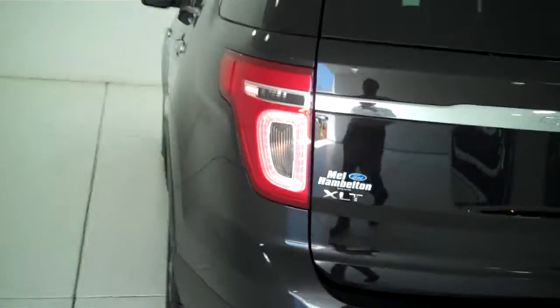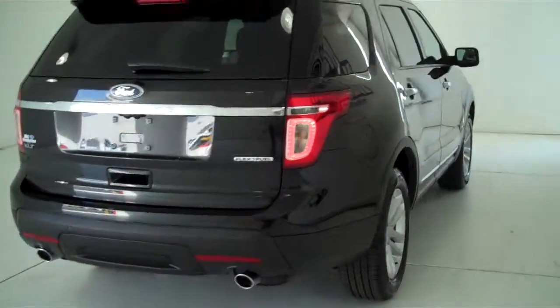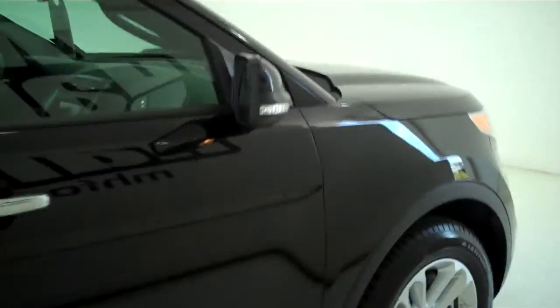You can see this vehicle in all of our inventory at mhford.com or come out and see us in person at the big corner of 119th and Kellogg. That's Mel Hamilton Ford, the original volume center — we thank you for looking.